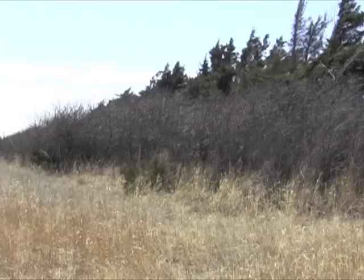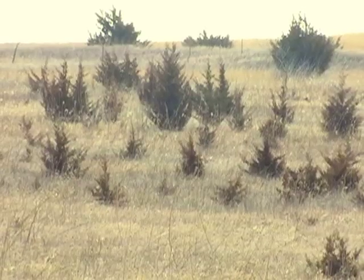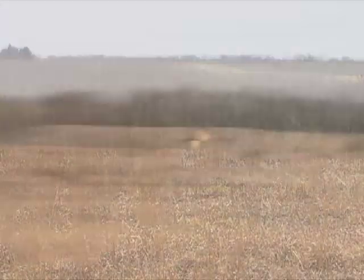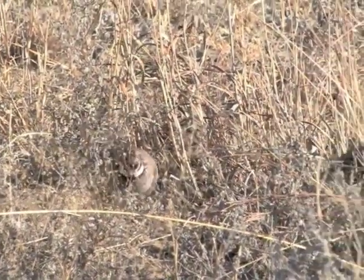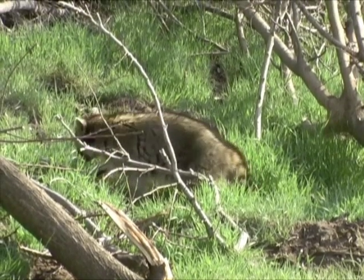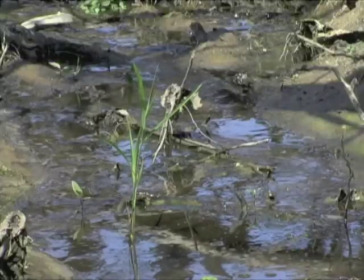Maintaining healthy grasslands is an important part of the department's wildlife habitat efforts. Tree invasion in native prairie can reduce the habitat's value to many wildlife species, especially prairie nesting birds such as prairie chicken and bobwhite quail. Trees attract predators such as hawks and nest predators such as skunks, raccoons and possums. Trees also compete with native grasses for precious water.